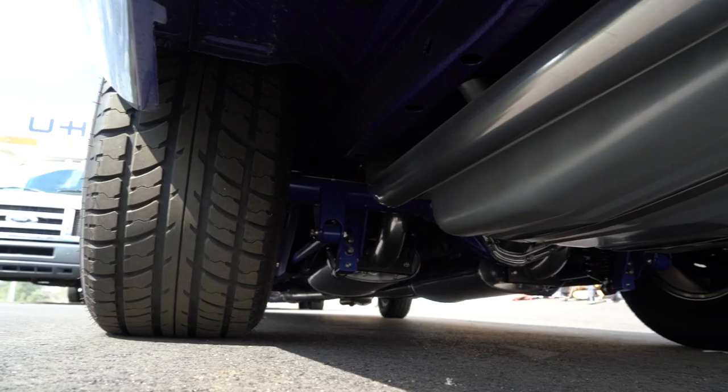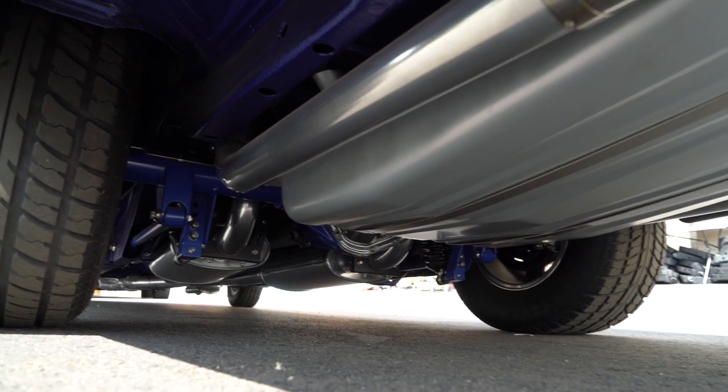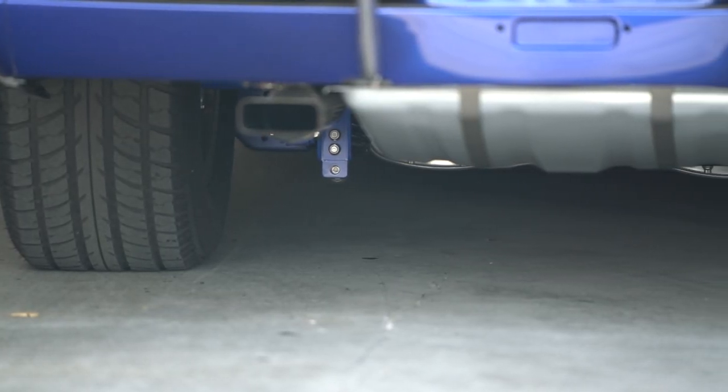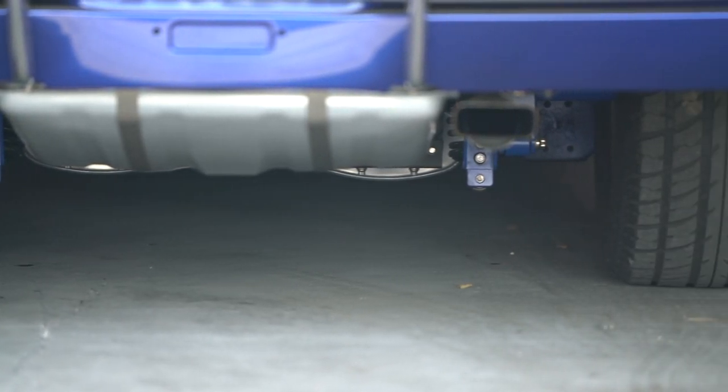In the rear, if you're street driving you can keep the leaf springs — there's nothing evil about leaf springs. But we mini-tubbed the car and put in his rear, which is like a triangulated four-link with adjustable coilover. So a little nicer ride than the leaf, and I can set the ride height with the coilovers front and rear. We have a great suspension under it for driving and enjoying.